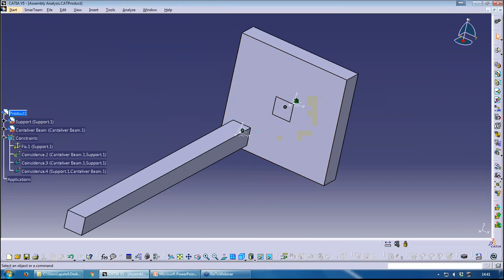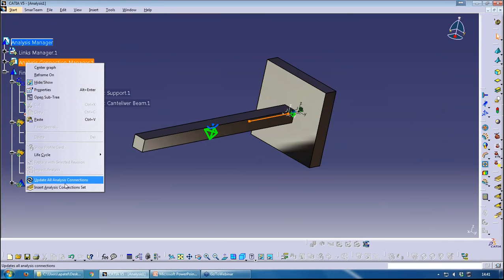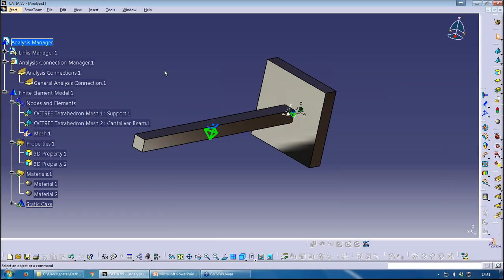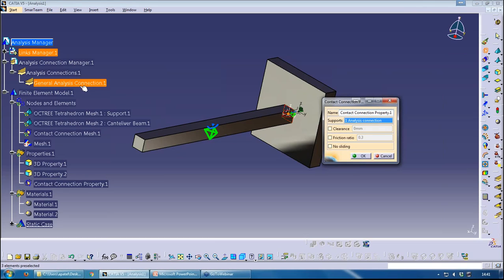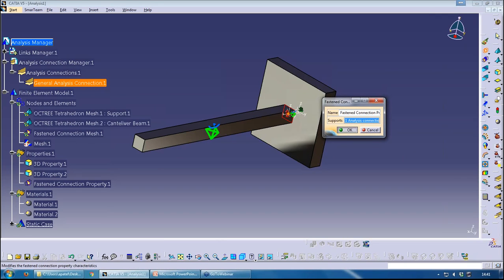I'll snap the assembly back together. Under Links in the tree, I now have the Analysis Connection Manager, and under that my connection. I've told it the components are connected, but now I need to tell it how they're connected. To do that, I choose a Connection Property. I'll say it's a Fastened Connection — which is basically a rigid connection. The Contact option would allow sliding, but here it's actually fastened.